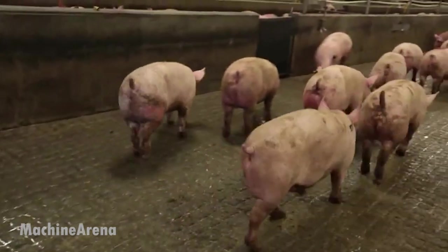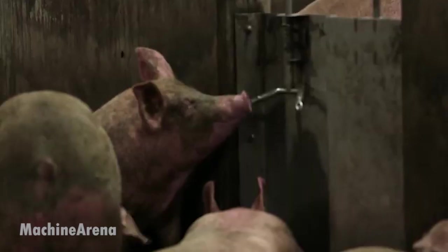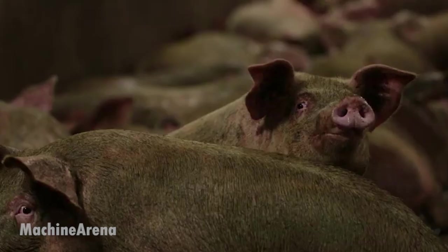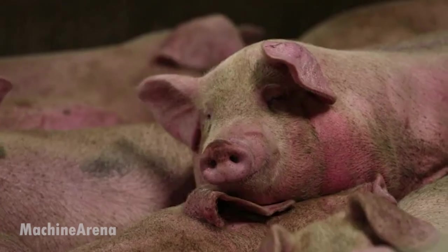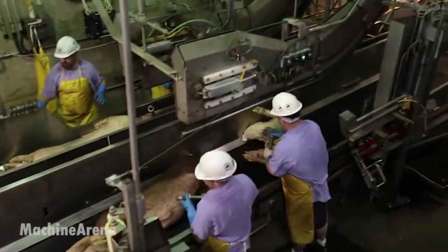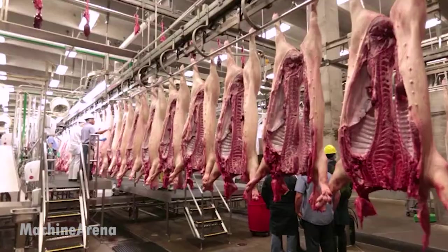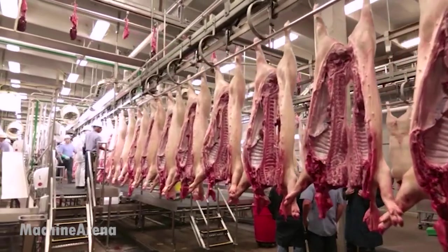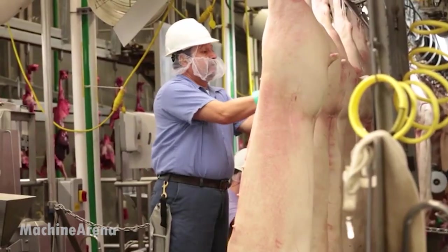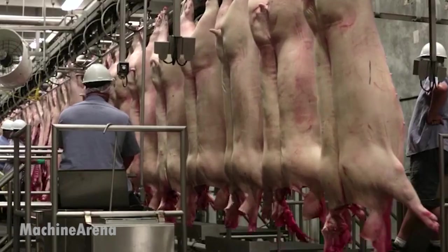Step inside one of the world's most advanced pork processing facilities, where technology, efficiency, and strict hygiene protocols come together to feed millions. Inside the slaughterhouse, automation plays a critical role — from stunning to bleeding, every step is optimized for speed and sanitation. Workers operate alongside high-speed conveyor belts, guided by sensors and safety systems to reduce physical strain and ensure consistency.